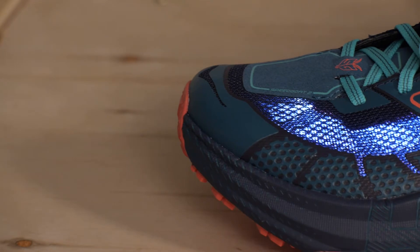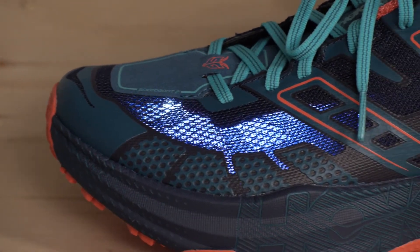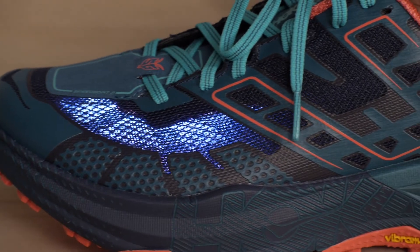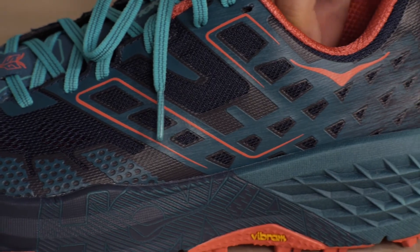There is no mesh, but the welded overlays give durability to help the laces pull the fabric around your foot. That locks your foot into place, and because it is all welded, there are no seams or hard edges that could dig into your foot.